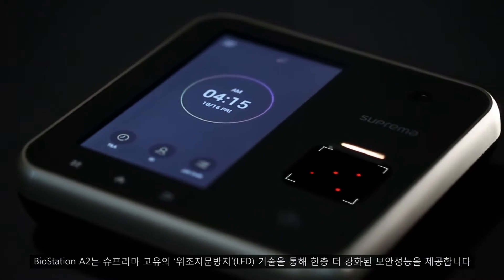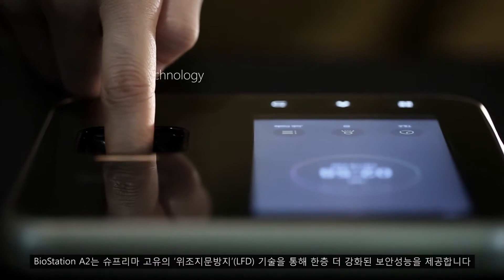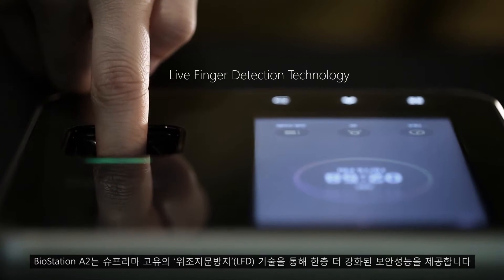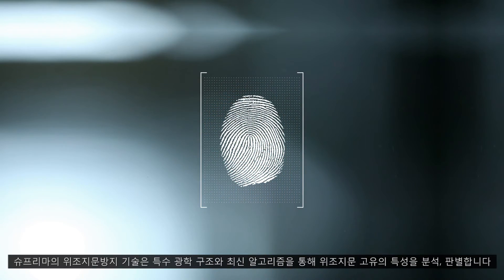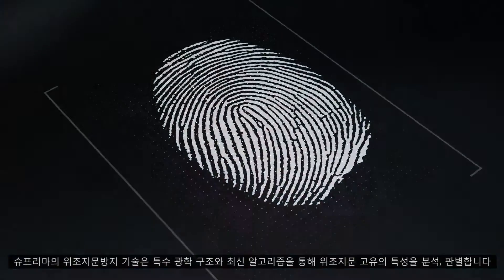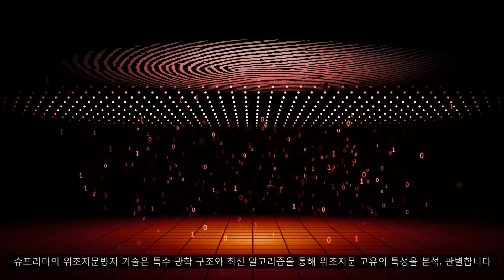BioStation A2 protects the identity of its users even further using Suprema's live finger detection technology. The technology uses combinations of special optics and a unique algorithm to distinguish true fingers from those that threaten security.